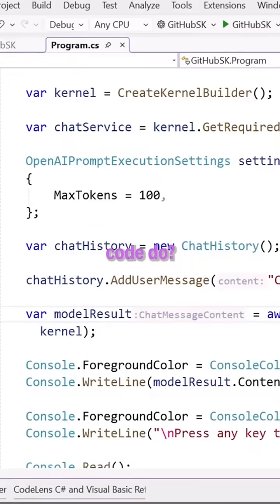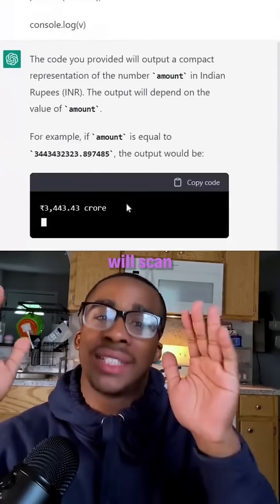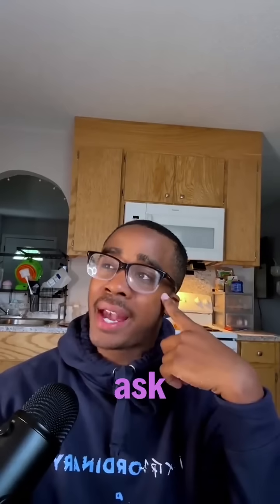That means you can ask ChatGPT: what does this code do? Where is the security flaw? Or even explain this code to me like I'm 5 — and it will scan the entire codebase and docs to give you real answers fast.